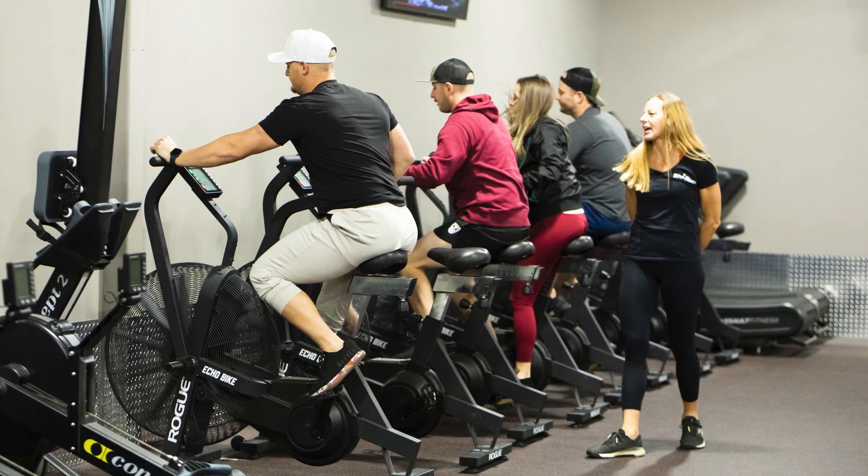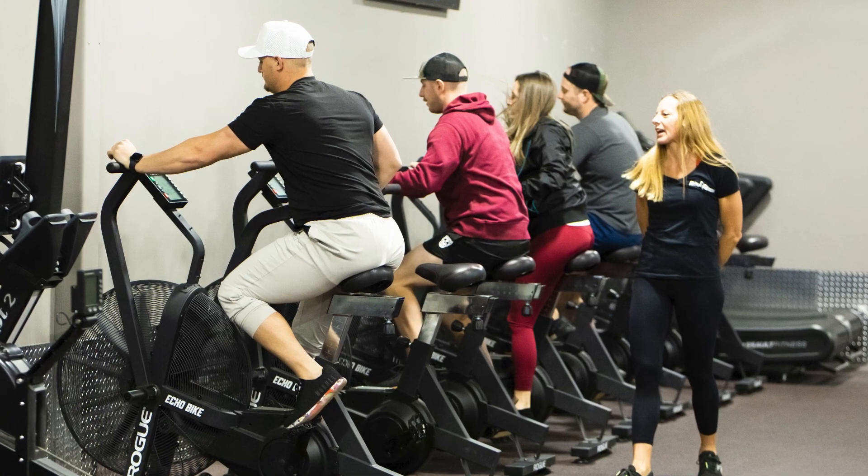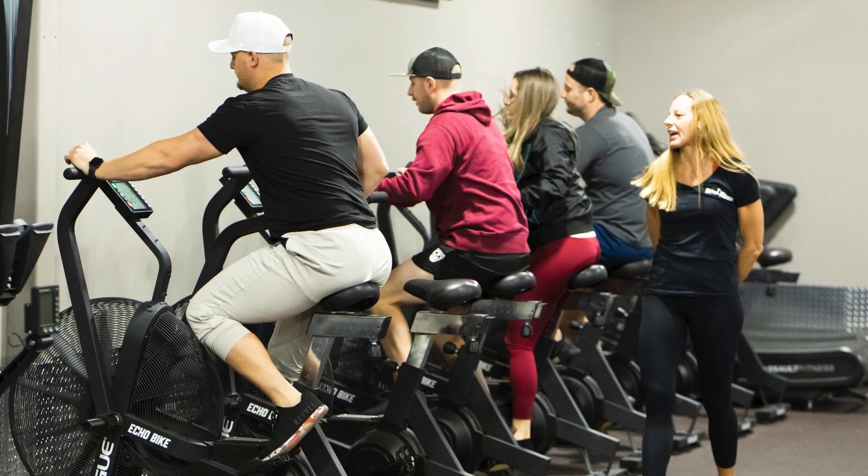It's an extra 3,000 square feet within Retro that has all of the equipment that you would need to work on your functional fitness. And we have group classes as well that are going to have trained, expert coaches teaching you and guiding you through these workouts.